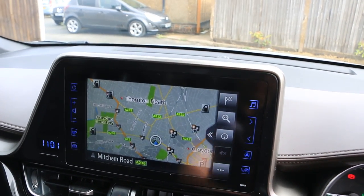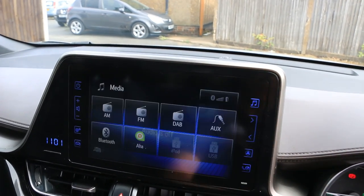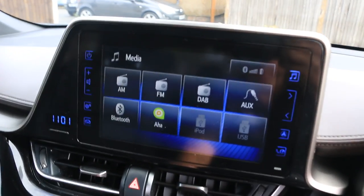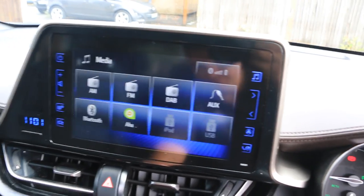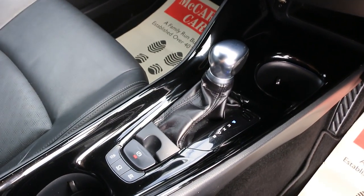Satellite navigation, Bluetooth telephone connection, DAB radio, reversing camera. Two-zone climate control aircon, heated seats, central cup holders, and automatic gearbox.